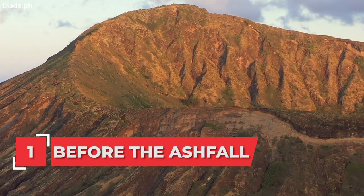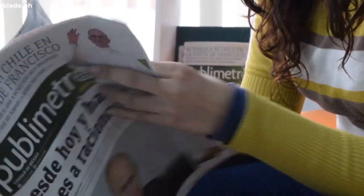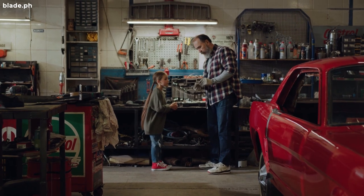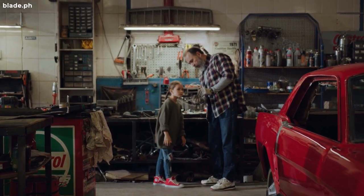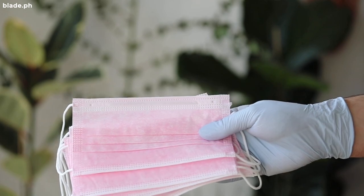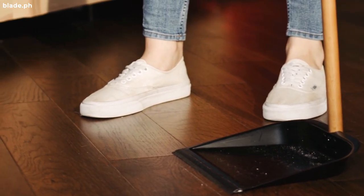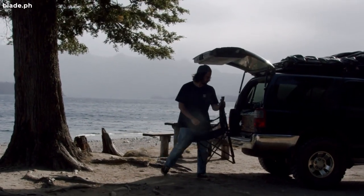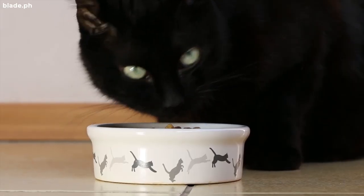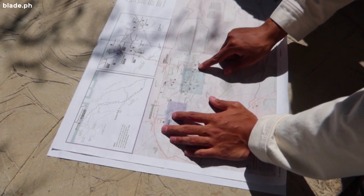Before the ash fall: Listen to news updates from authorities when there is an impending eruption that may cause ash fall. Prepare an emergency supply kit and put it in an accessible area. Prepare dust masks or clean cloth for covering the nose, and goggles for eye protection. Prepare cleaning supplies like a broom, vacuum cleaner, and shovel. Consider that you can be stuck in your vehicle, so put an emergency kit inside your vehicle too. Have food and water provision for pets and other livestock, and know the location of the evacuation area.